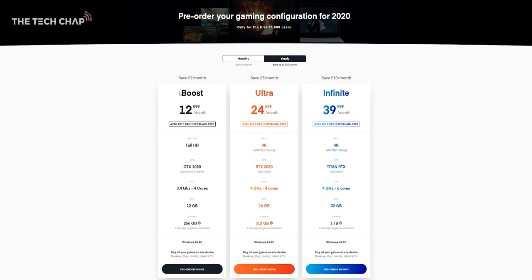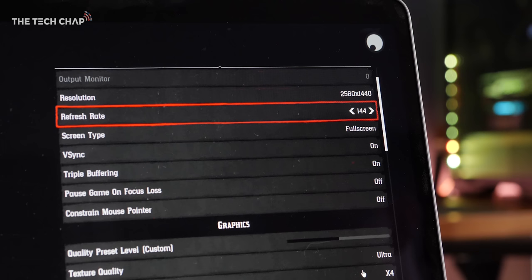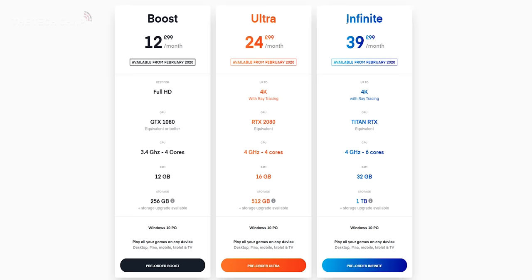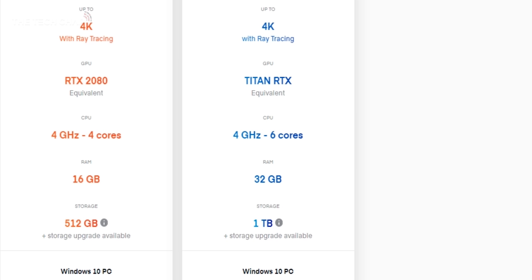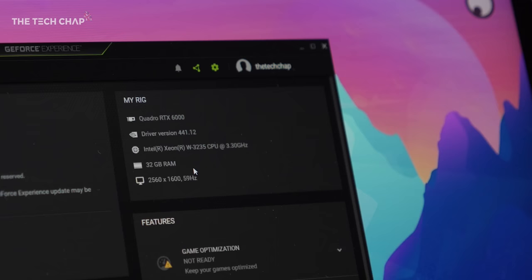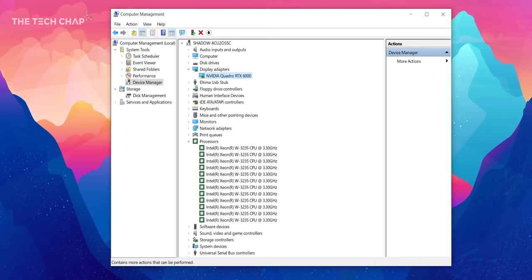Starting from just $12.99 a month for Shadow Boost which lets you play games in full HD. Then there's Shadow Ultra for $24.99 a month which gives you access to more powerful hardware, up to 4K or Quad HD at 144Hz, although you will of course need a high refresh rate monitor or TV to take advantage of that. And finally, there's Shadow Infinite for $39.99 a month which is basically the ultimate gaming setup, with an RTX Titan or equivalent GPU, 32GB of RAM and 1TB of storage. You do have the option of paying a little bit more if you want extra storage.